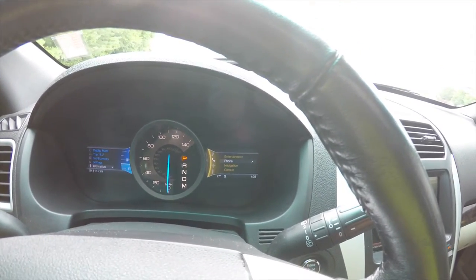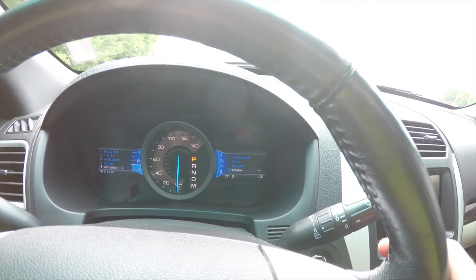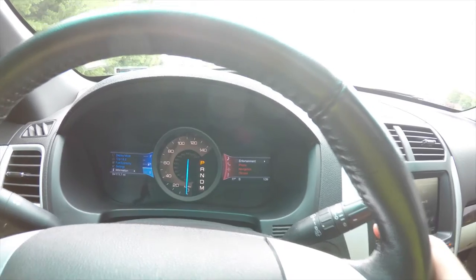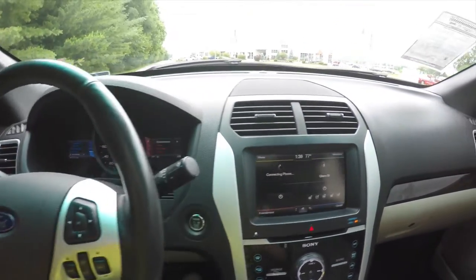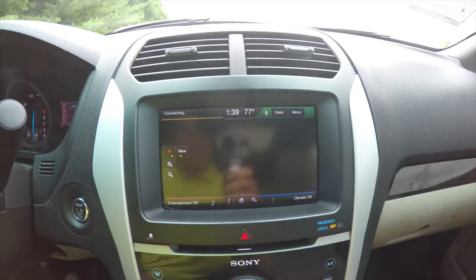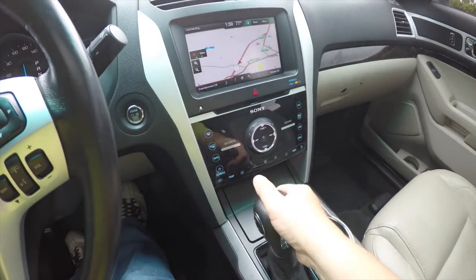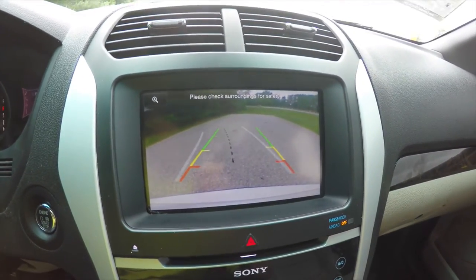Moving over, you can use the MyFord Touch system. This is the Sony premium audio system with the touchscreen display. It is equipped with navigation. When placing the vehicle in reverse, it also displays your reverse camera with adaptive guidance lines.